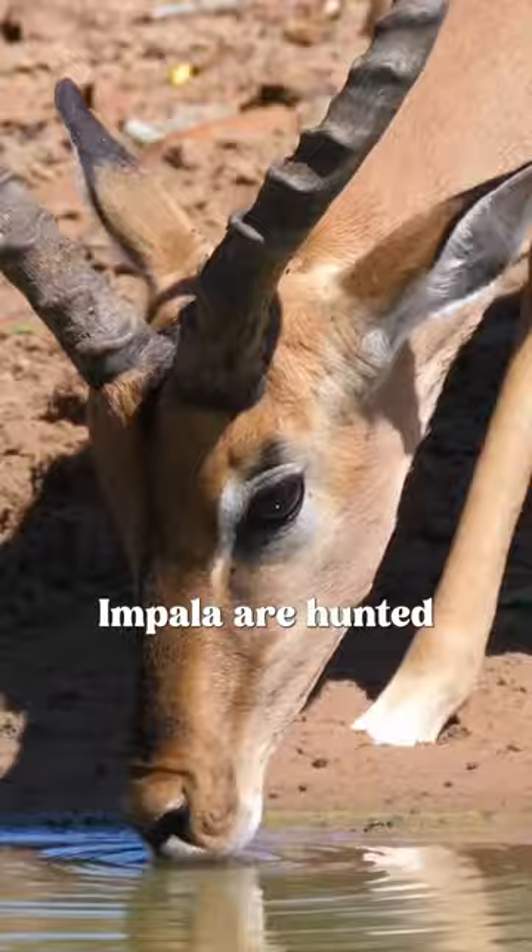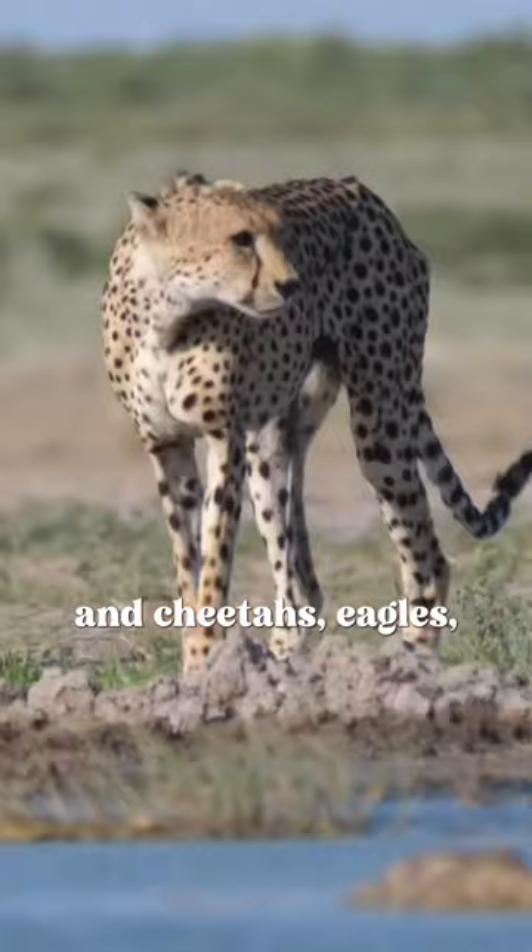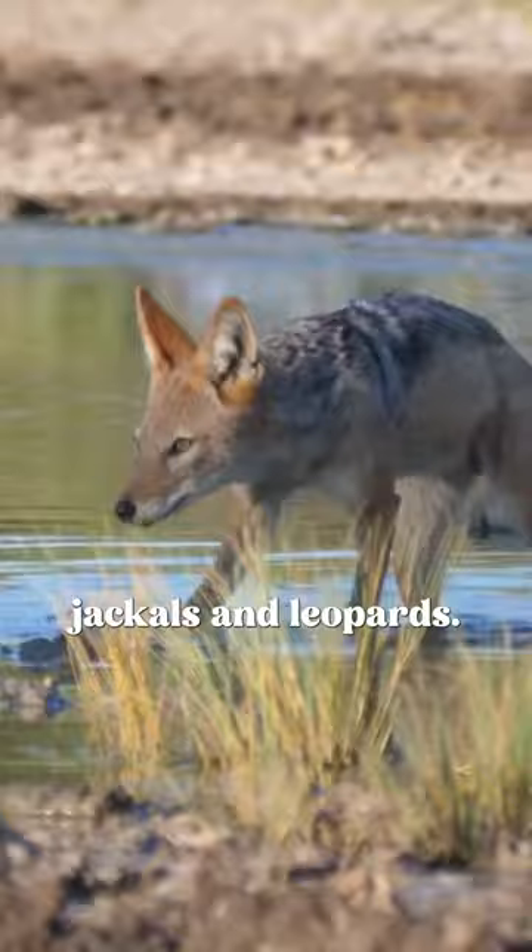impala are hunted by many of nature's predators, including lions and cheetahs, eagles, jackals and leopards.